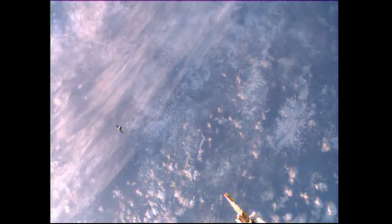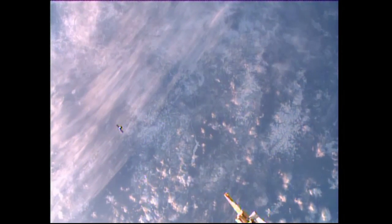The Dragon itself is moving to a point, as you can see in this downlink view from external cameras on the International Space Station, to a point some 350 meters directly below the International Space Station along what is called the Radial Vector or the R-Bar — that's the imaginary line drawn between the Space Station and the center of the Earth.